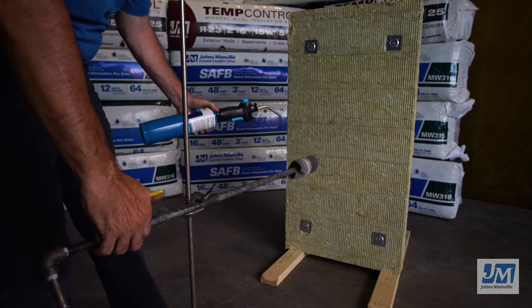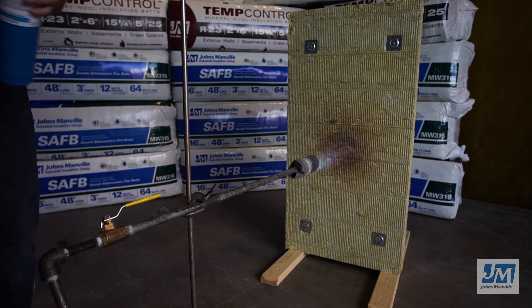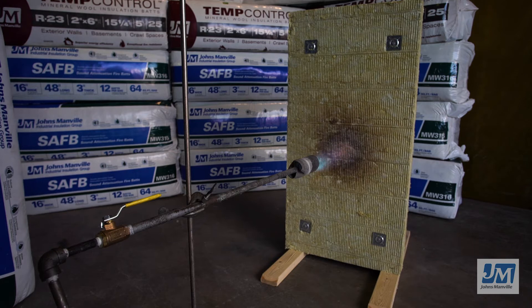Because Johns Manville Mineral Wool Insulation is made from natural rock, it is non-combustible and can withstand temperatures in excess of 2,000 degrees Fahrenheit or 1,093 degrees Celsius and not melt. JM Mineral Wool won't burn and can act as a barrier to fire and slow the spread of flames.